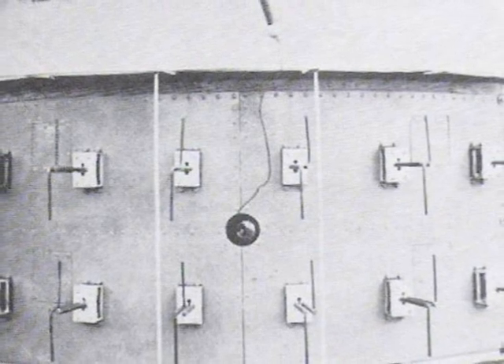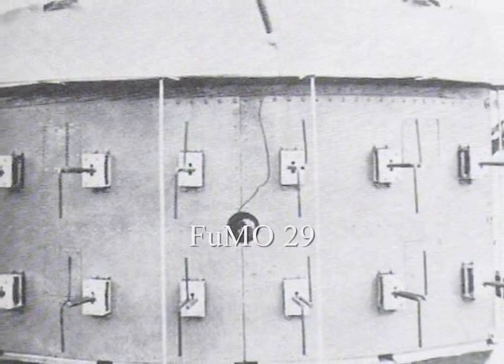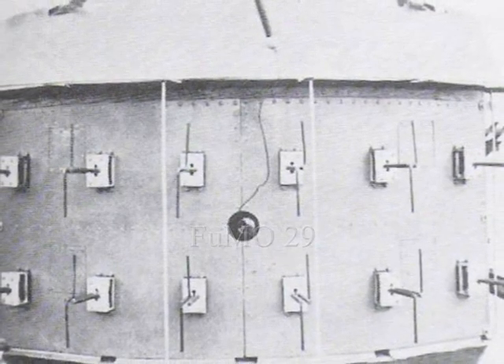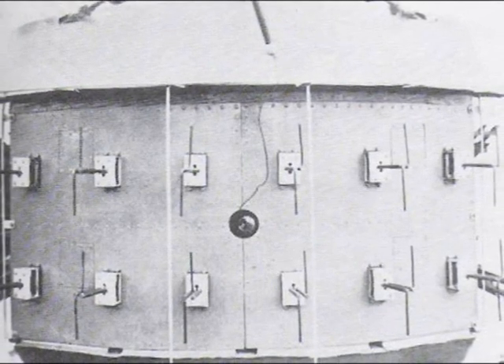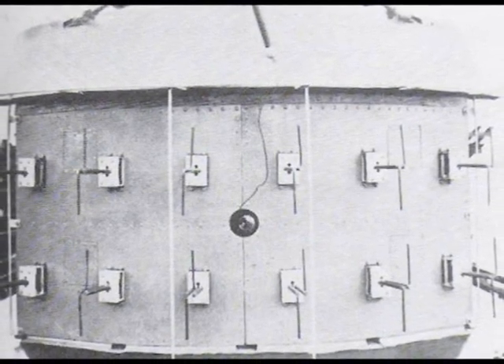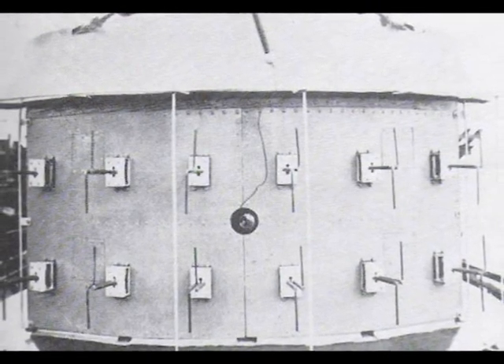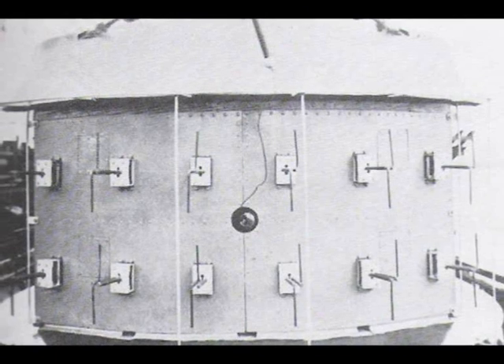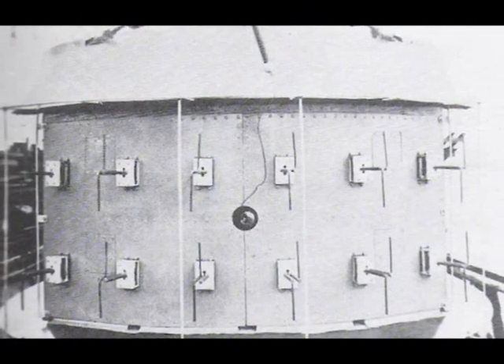Installation of the first radar set, the FUMO-29, began in 1942. Its characteristic feature was its antenna, which consisted of 12 dipoles located in two horizontal rows on the forward part of the conning tower's casing. The upper row consisted of receiving dipoles, the lower, transmitting ones.